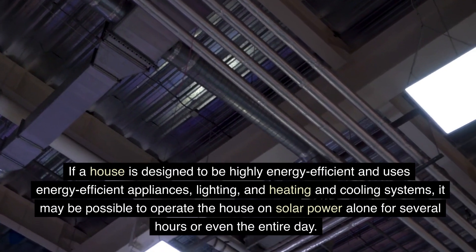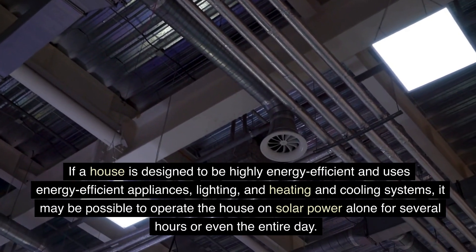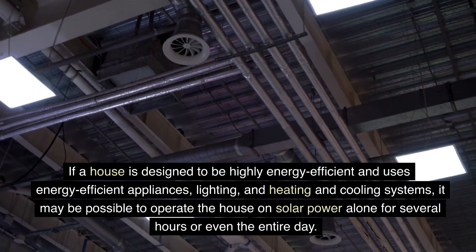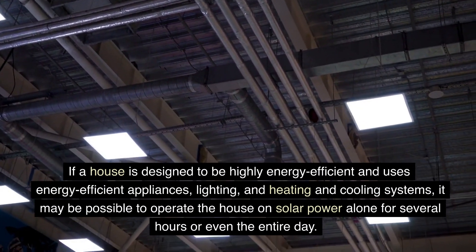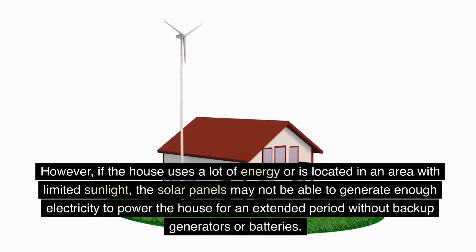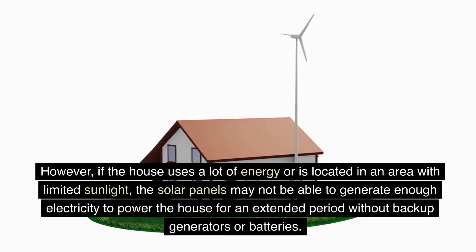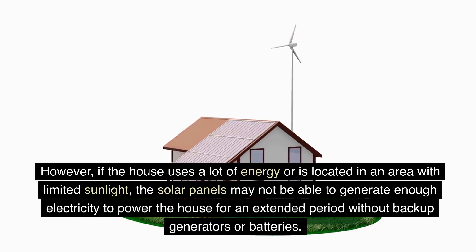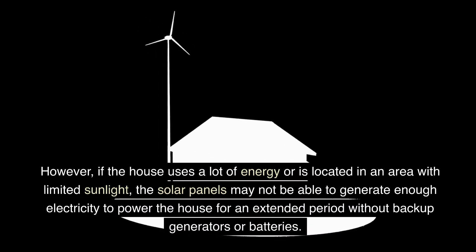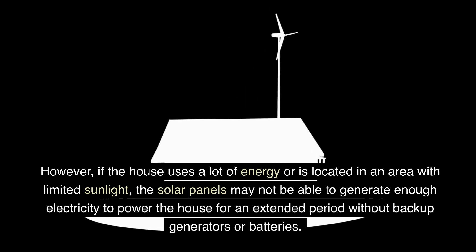If the house is designed to be highly energy-efficient and uses energy-efficient appliances, lighting, and heating and cooling systems, it may be possible to operate the house on solar power alone for several hours or even the entire day. However, if the house uses a lot of energy or is located in an area with limited sunlight, the solar panels may not be able to generate enough electricity to power the house for an extended period without backup generators or batteries.